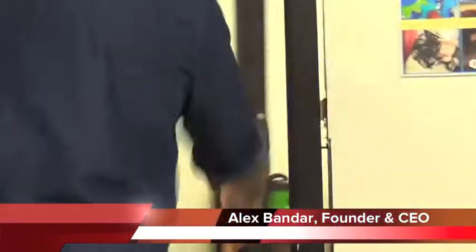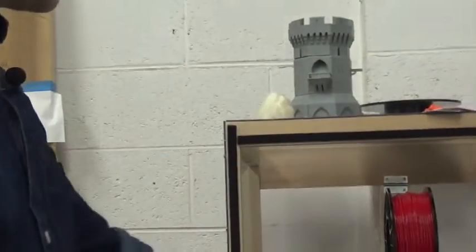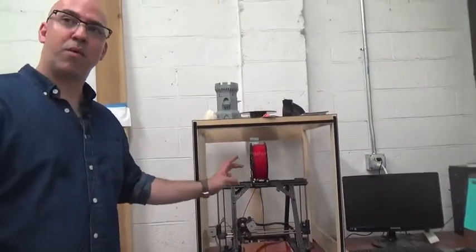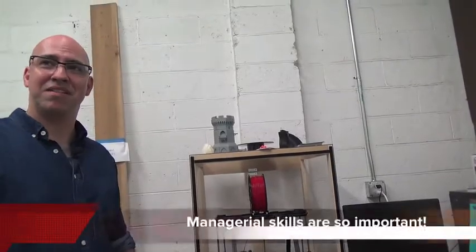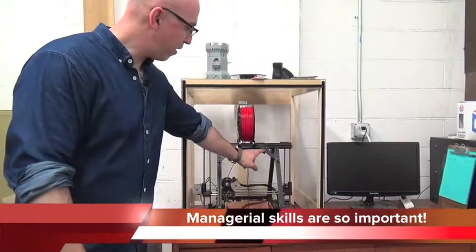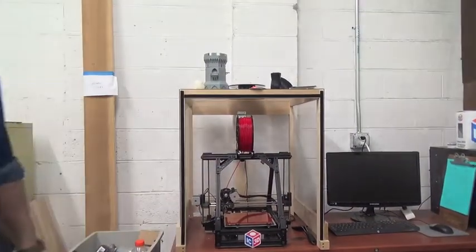We've got the laser cutter and the 3D printer here. The laser cutter can cut wood and plastic, mark metal, and etch glass. The 3D printer can make lots of shapes. The brand we bought is from a company called IC3D, and I'm especially proud that IC3D was formed by two guys who met here at the Columbus Idea Foundry. When we bought our machine, they built the logo of the shop into the brackets — you can see the Columbus Idea Foundry logo right there.